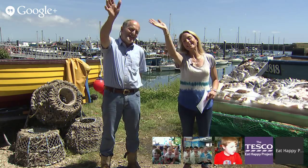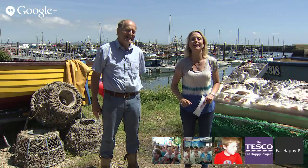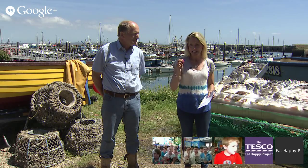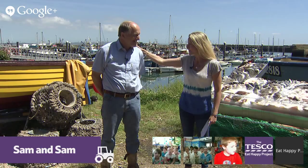Hello! Hello everybody, hello children, hello classes! Welcome to this online field trip, coming to you live from Newlyn in Cornwall, which is the very furthest south-west part of the UK. I'm Sam, this is Sam as well. Hello!